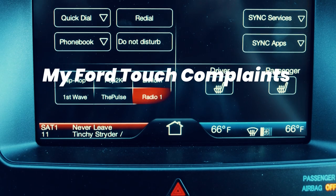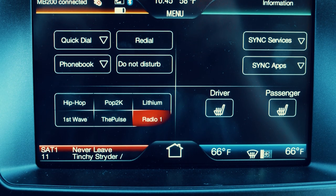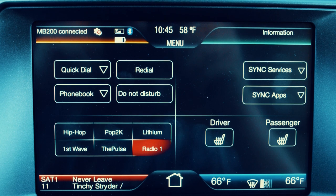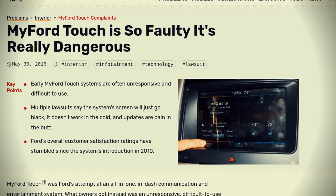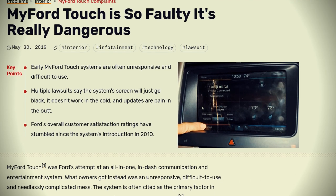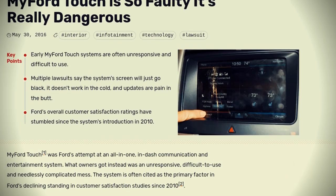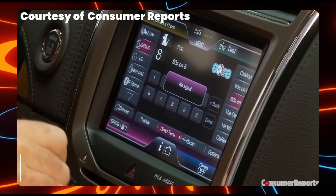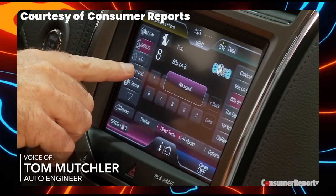My Ford Touch, introduced by Ford, aimed to be an integrated in-dash communication and entertainment system. However, instead of a seamless experience, owners encountered an unresponsive, cumbersome, and unnecessarily complex system. The My Ford Touch feature in the Ford F-Series has encountered several reported issues. Although originally designed to enhance the console's technological capabilities, many owners have found it to be unreliable.